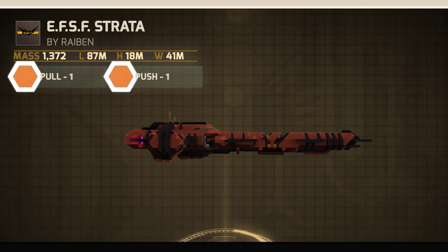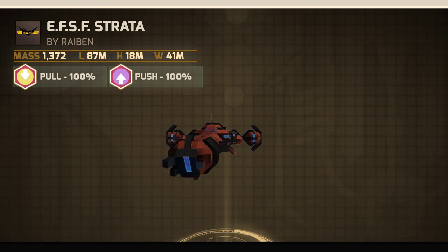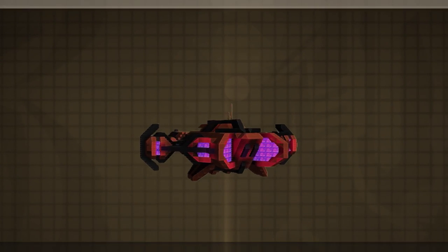The Strata has installed both push and pull systems that can operate at 100%, allowing the craft to accelerate, stop, and take corners in a far superior manner than standard crafts.